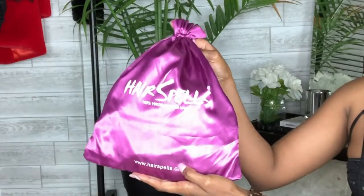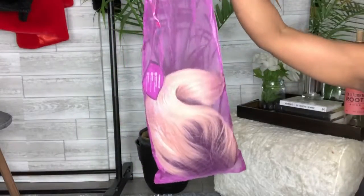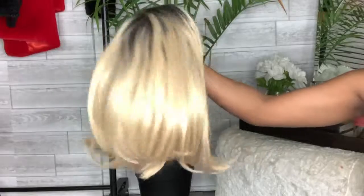This wig is called the SBOB04 — it's the 1B 613 synthetic bob wig. So the roots are supposed to be like a 1B, and then the hair itself is a 613 color. I don't really know if it's a 1B because it has a little bit more of a grayish tone. I feel like a 1B is more of a natural brown, and I don't know if that's what she's giving me.